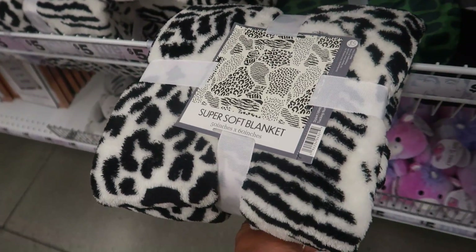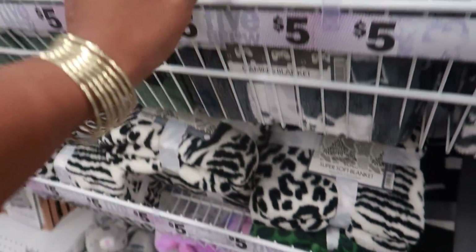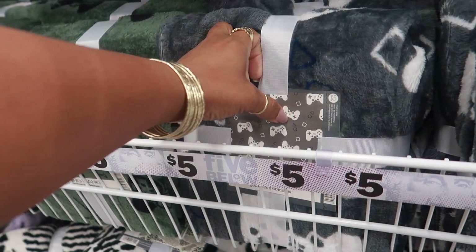Little cheetah print, looks like a bunch of prints, and little gaming controllers.